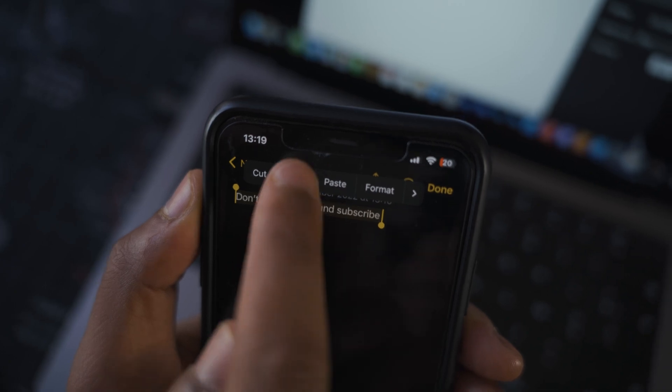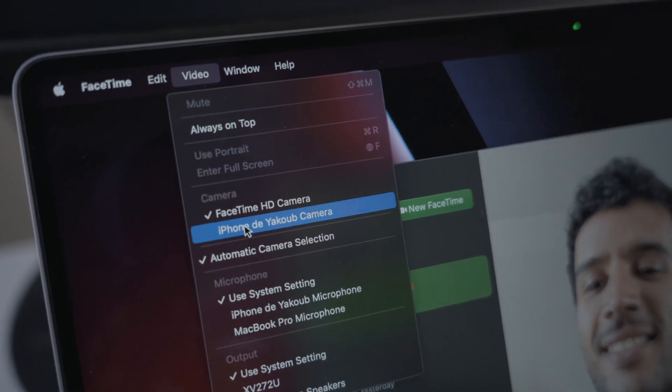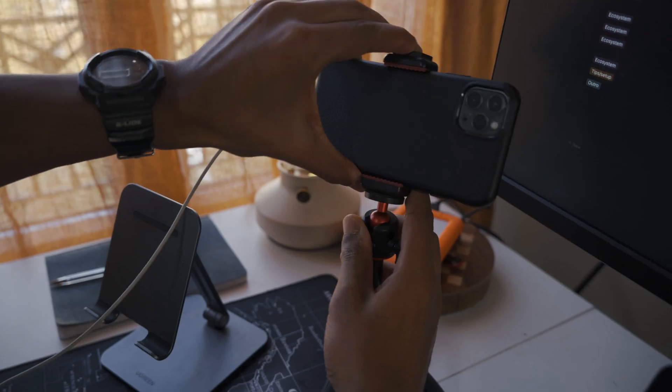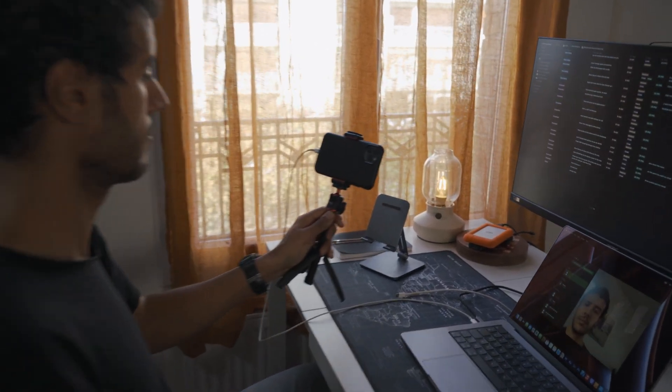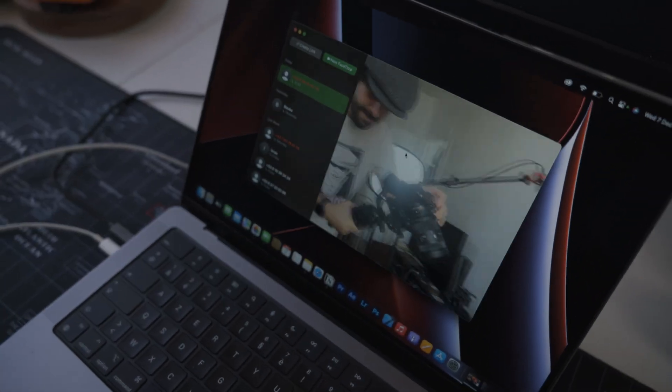Universal Clipboard lets you copy and paste across devices — isn't that cool? The Continuity Camera lets you use your iPhone as a webcam for your MacBook Pro, and you'll get way better quality than the built-in MacBook Pro webcam. There are tons of great and useful features within the Apple ecosystem.